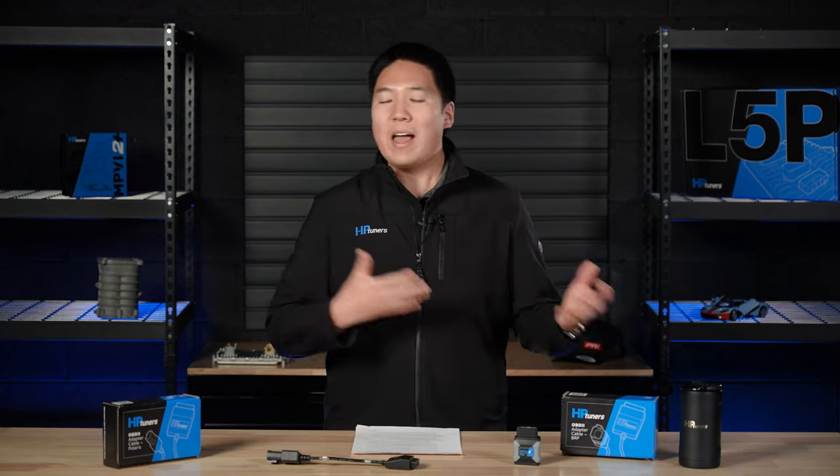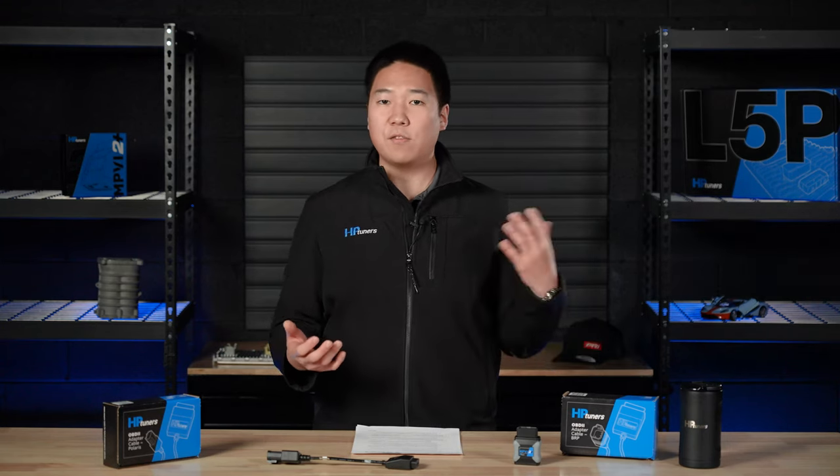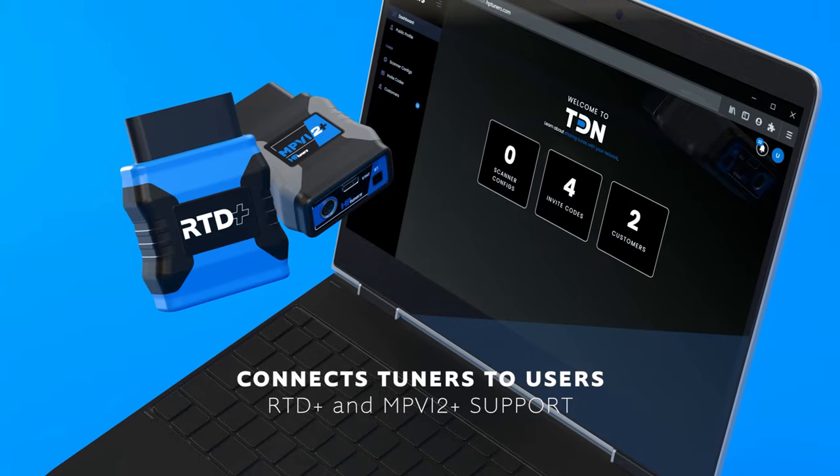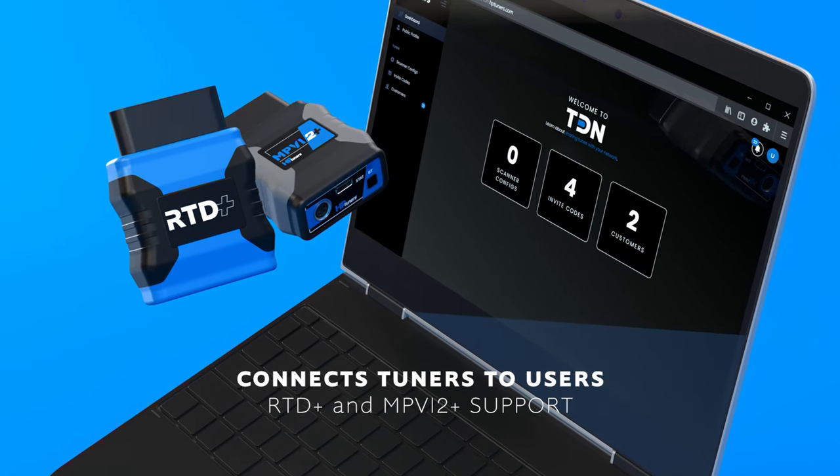What exactly is TDN? As the name sounds, it is a tool for delivering tunes to your customers. To the end customer, it is a phone app available for iOS and Android devices. To the tuner, it's a tool to manage your customers and send and receive files.